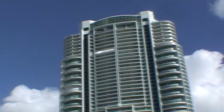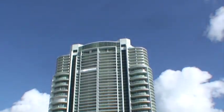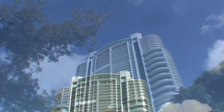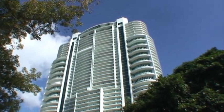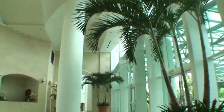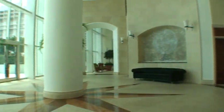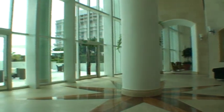Ranked among the most prestigious condominiums in the country, the Santa Maria reigns supreme as the most desirable building in Miami. From the most sophisticated common areas to the luxurious amenities including tennis and racquetball court, turn-of-the-century mansion, spa, gym, bayfront pool, and marina — everything about the Santa Maria is world-class.